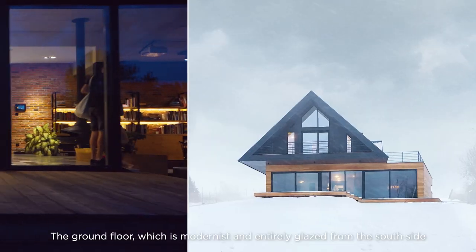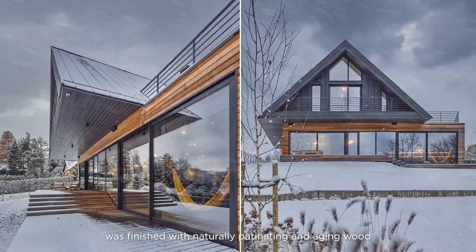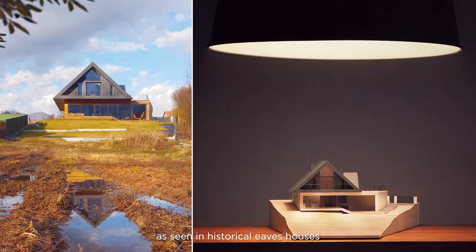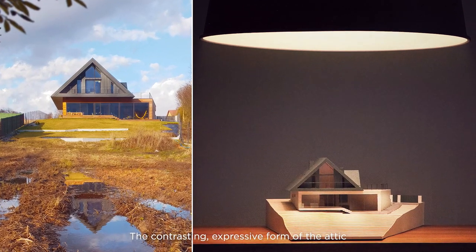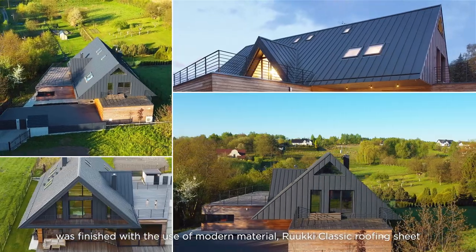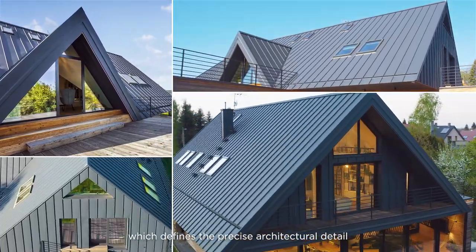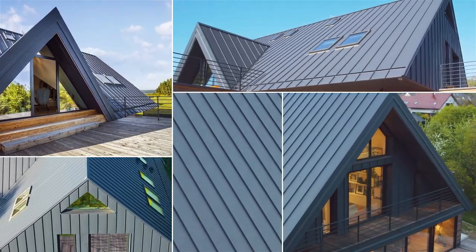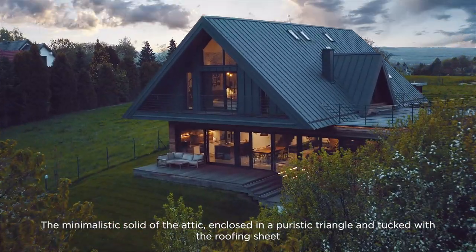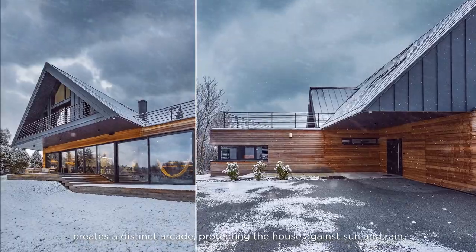The ground floor, which is modernist and entirely glazed from the south side, was finished with naturally patinating and aging wood, as seen in historical eaves houses. The contrasting, expressive form of the attic was finished with the use of modern material, Ruki Classic Roofing Sheet, which defines the precise architectural detail. The minimalistic solid of the attic, enclosed in a puristic triangle and clad with the roofing sheet, creates a distinct arcade protecting the house against sun and rain.